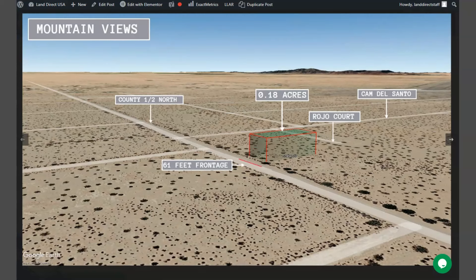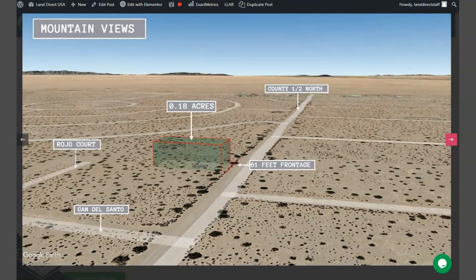This is your 0.18 acre lot — power and water is readily available. You can purchase two or more lots together, or you can purchase this lot individually.